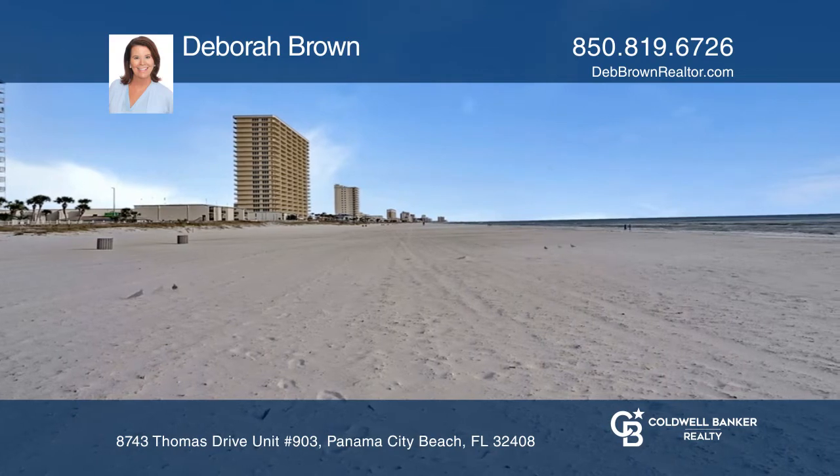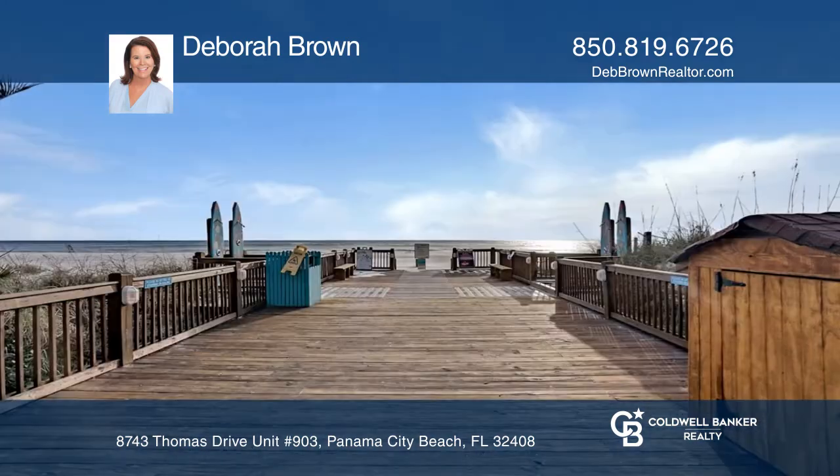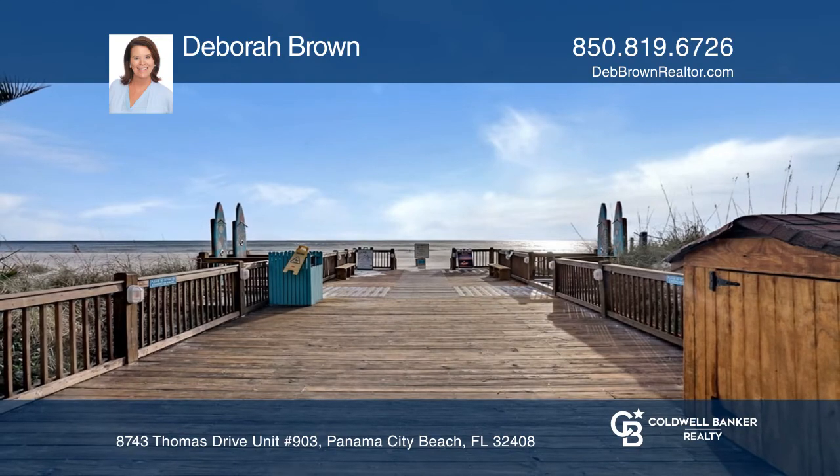Two pools, three hot tubs, tiki bar and Bikini Bob's restaurants. This home won't last long. Schedule a tour with Deborah Brown.